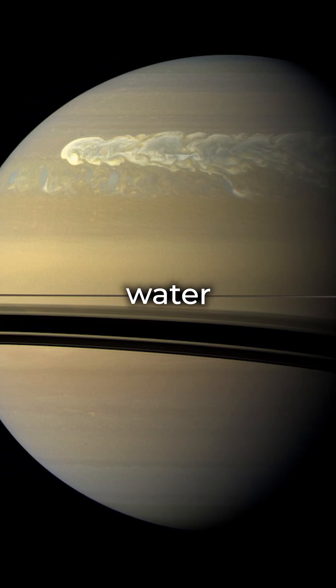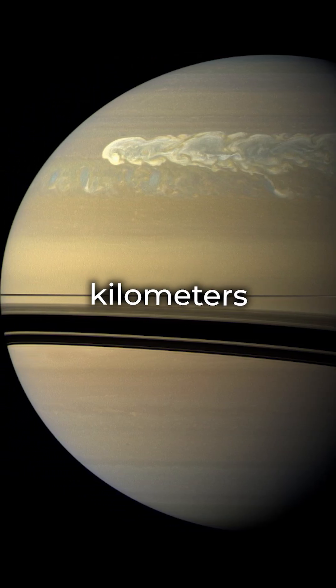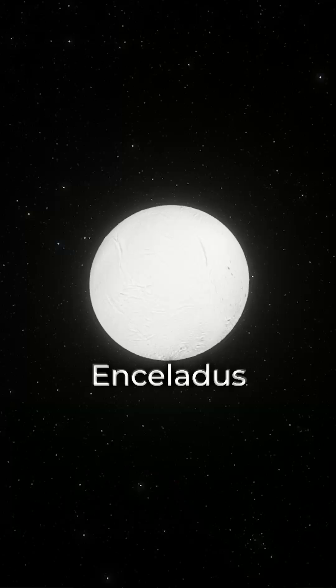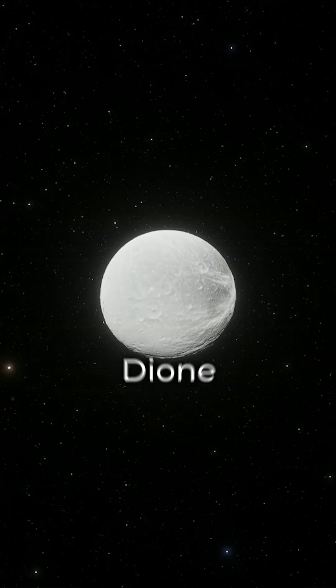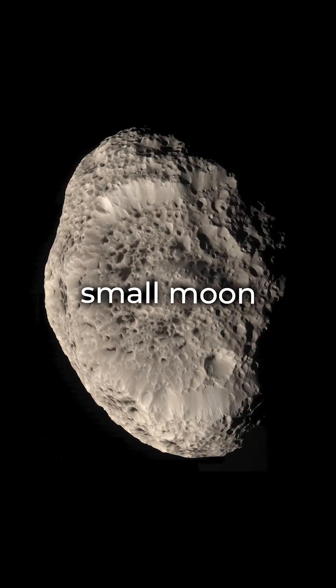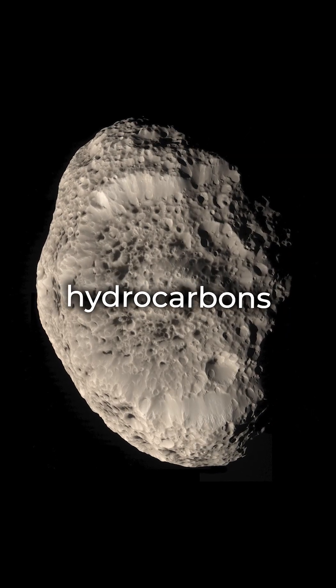Where it's warm enough for liquid water, the pressure is like being kilometers under Earth's oceans. Yet Saturn's moons — Enceladus, Titan, and Dione — might just be life-friendly. Even Saturn's small moon Hyperion shows hydrocarbons on its surface.